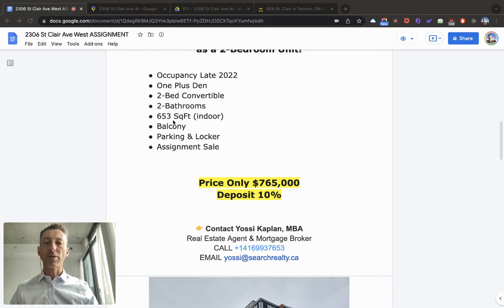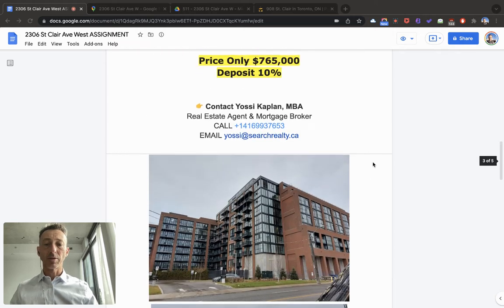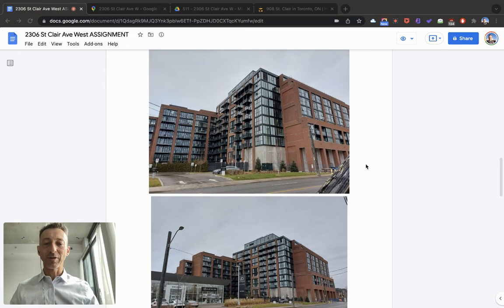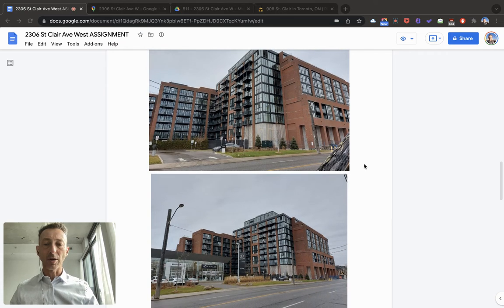653 square feet — and there's a balcony, which is not included in the 653 — parking, locker, and it's an assignment sale. The building exists. The occupancy is slightly delayed like many other buildings in the city because they're running out of construction material, but it's good to go.